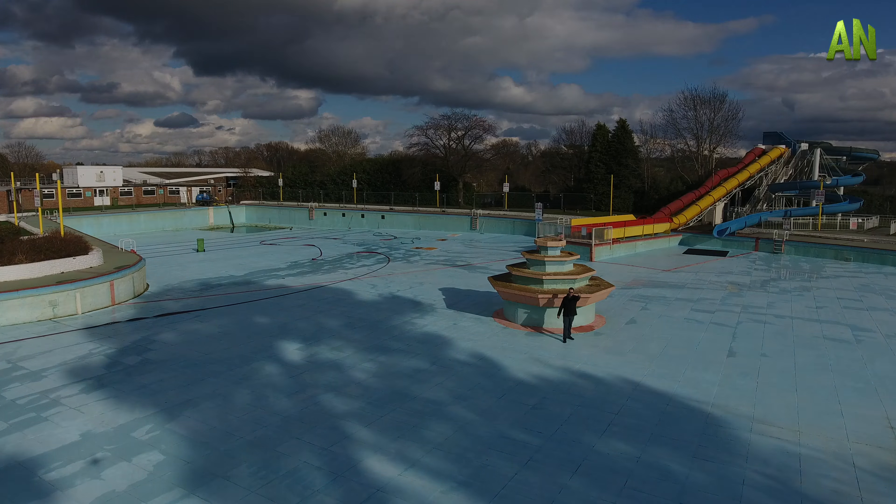If you have any pictures of Aldershot Lido through the years, please send them to us. There will be a link on this page and we will put them up on Facebook. Remember: 26th of May — put that date in your diary and we'll see you soon.